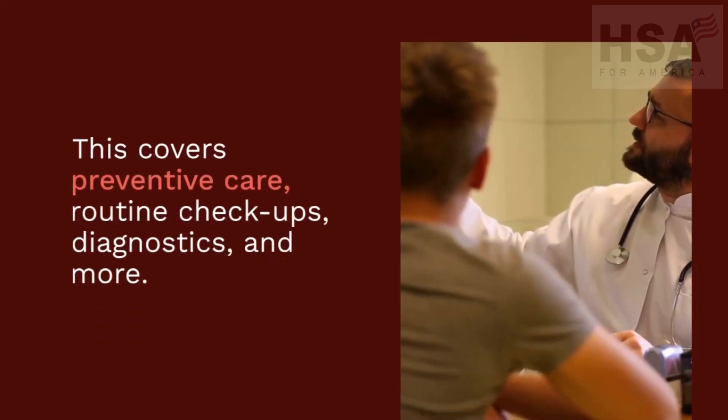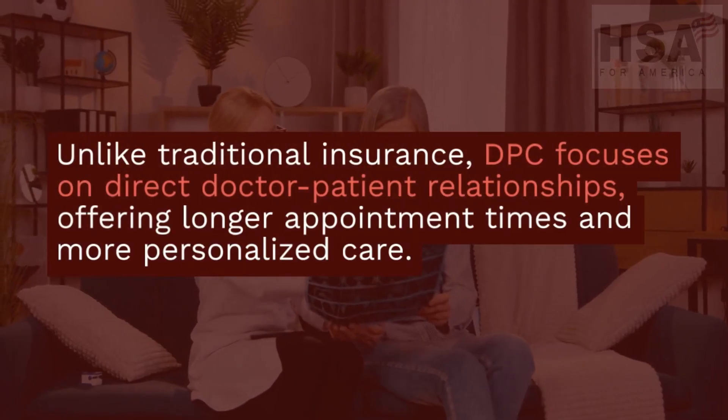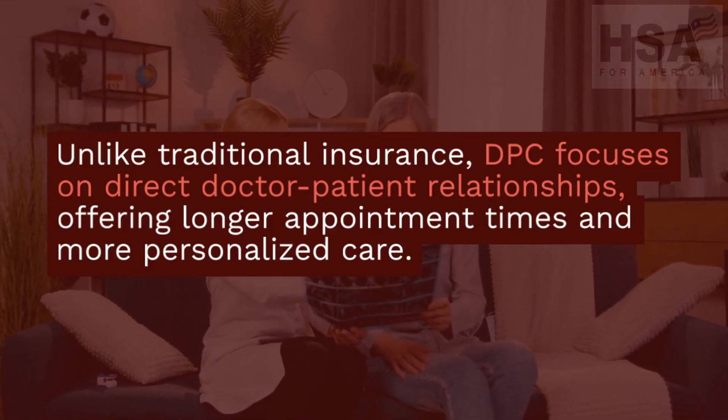This covers preventive care, routine checkups, diagnostics, and more. Unlike traditional insurance, DPC focuses on direct doctor-patient relationships, offering longer appointment times and more personalized care.